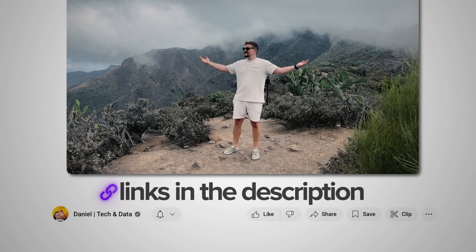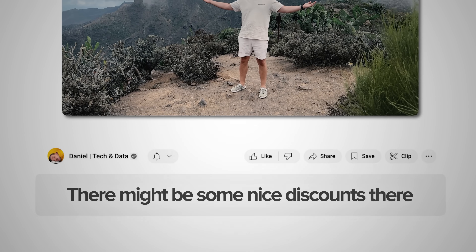Make sure you check out all the useful links in the description after watching this video. There might be some nice discounts there. Let's get into it.